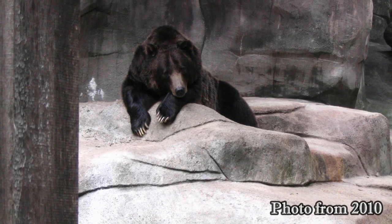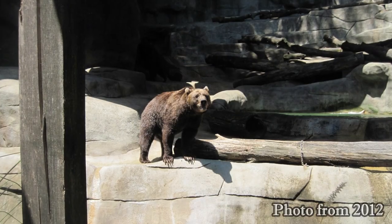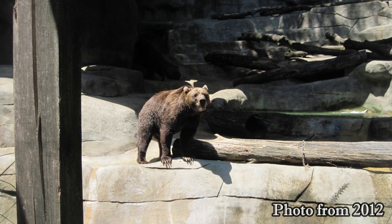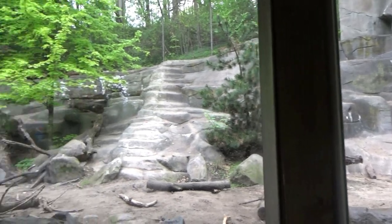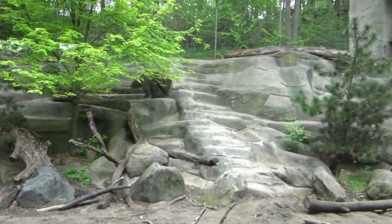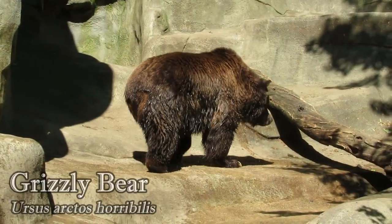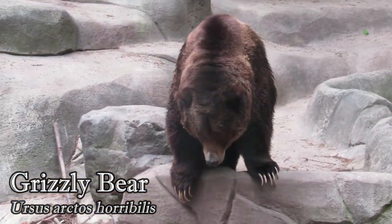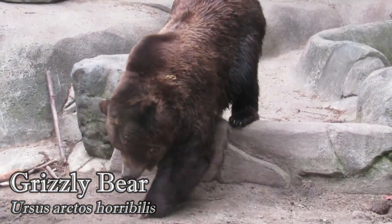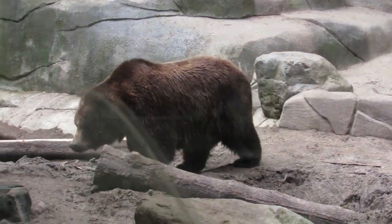This used to be a smaller, old-fashioned grotto, but around 2011 it was combined with the neighboring bighorn sheep exhibit to double the bear's space. Then in 2013 it was reimagined again — the moat was filled in and glass viewing windows were added. In here you'll actually find two subspecies of brown bear. First there's Yogi, a 30-year-old grizzly bear who came from Yellowstone National Park as a youngster after he started to associate humans with food and became a problem bear.